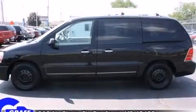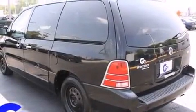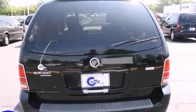A wealth of standard features mean that you no longer have to sacrifice, such as remote keyless entry, automatic temperature control, rear wipers, and a split-folding rear seat.